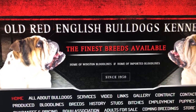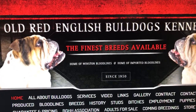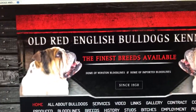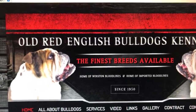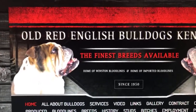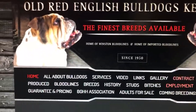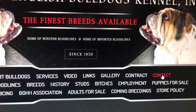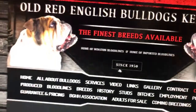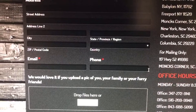Just trying to show y'all because y'all keep asking me how to get a pup or a dog from us. You got to go to oldbulldogs.com. You have to go to this website and click on this link right here. Another page is going to pull up — this is the application you got to fill out.